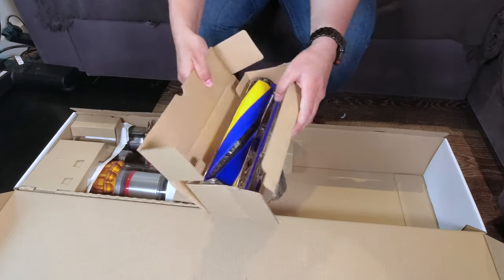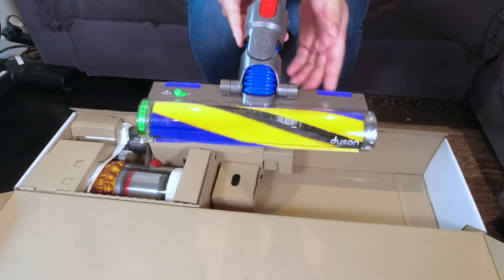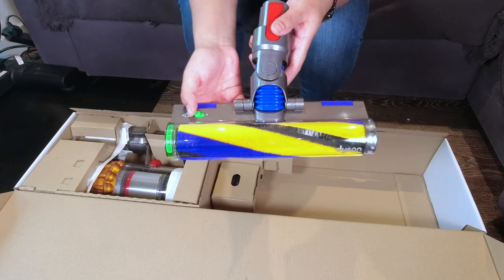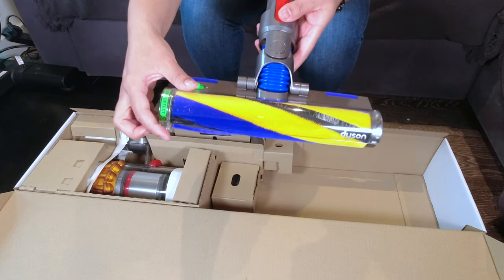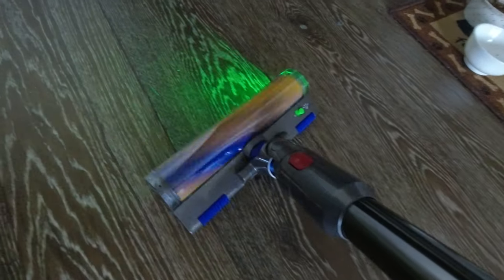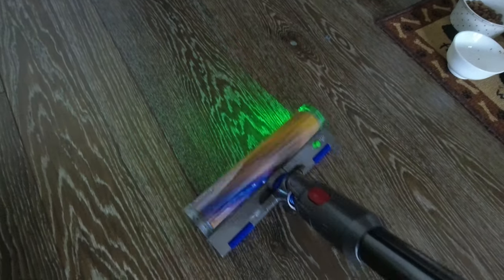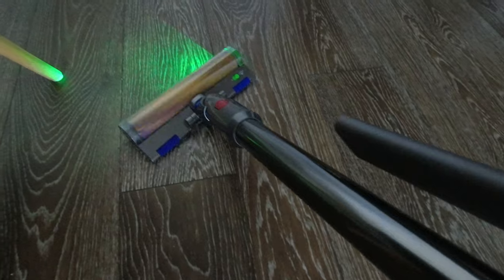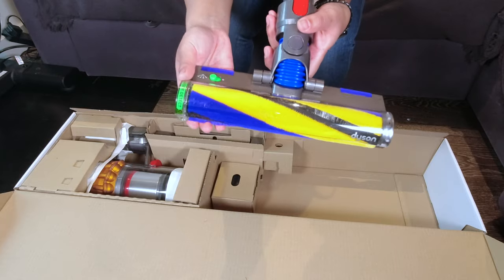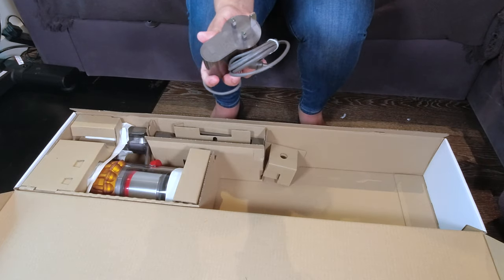The tool everyone's curious about is the Detect tool — exclusive to the V15 Detect — which no V11 or V10 owner has. It's a very soft head designed only for hardwood floors. There's a lever to turn the laser on or off. When it's on, the laser shines across your hardwood floor while you vacuum and reveals dust particles that the human eye cannot see. It's a bit gimmicky but makes cleaning more fun, and I have a lot of hardwood floors.